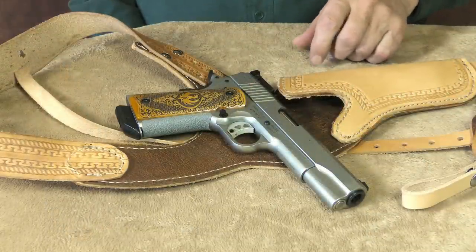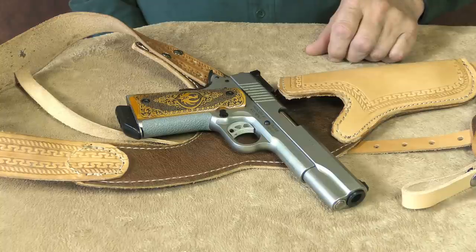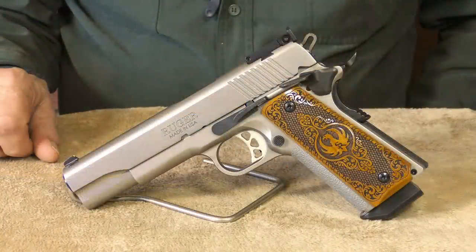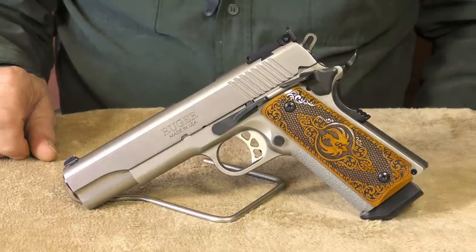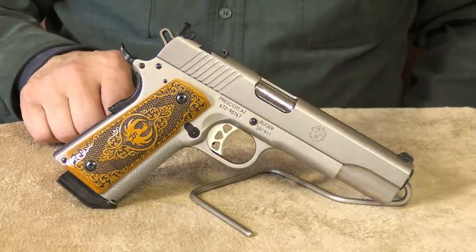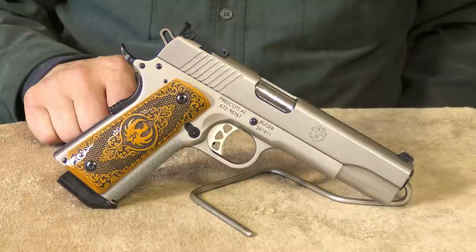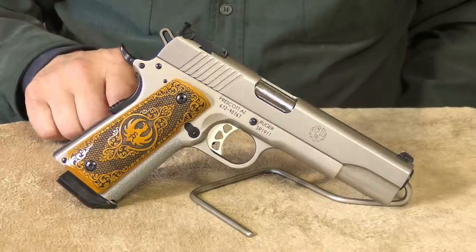Next up is the Ruger SR1911. I picked this 10 millimeter up right after they first came out. Since then, I've really put this Ruger through its paces, and I found this 1911 to be accurate, reliable, and a real pleasure to shoot. Having fully adjustable sights makes it a fine choice to use as a hunting or target handgun. As a seriously potent home and personal defense weapon, it's an excellent choice.